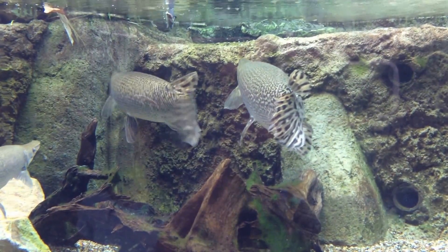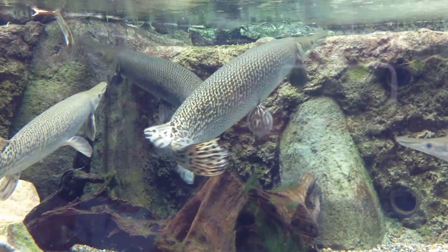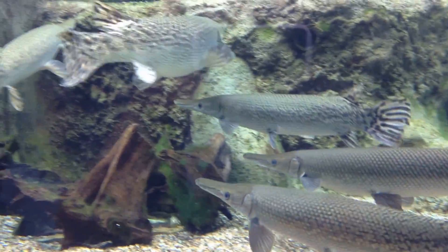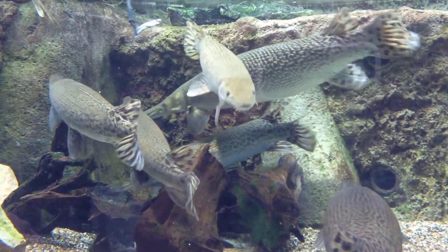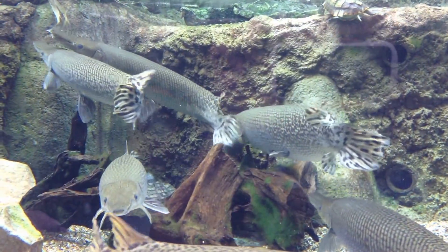They're going to start feeding them right now. If you take a look at our gars' bodies, they've got these diamond-shaped scales known as ganoid scales. These are strong enough to withstand bites from other predators. Native Americans also used their scales as accessories as well as arrowheads.